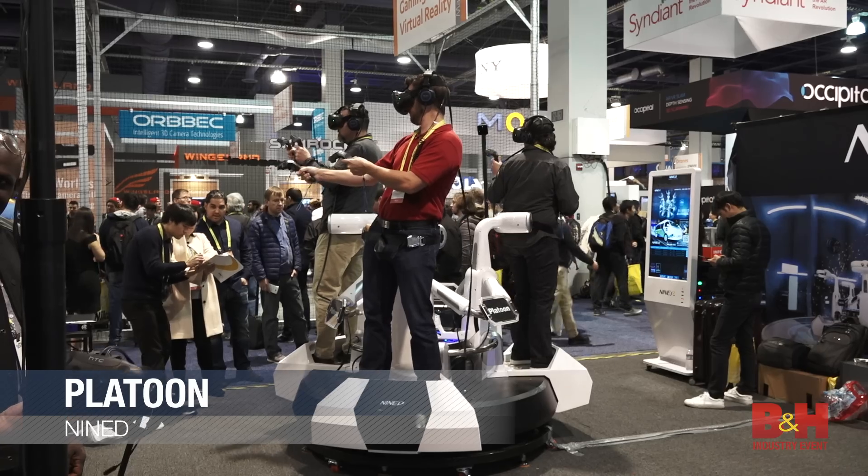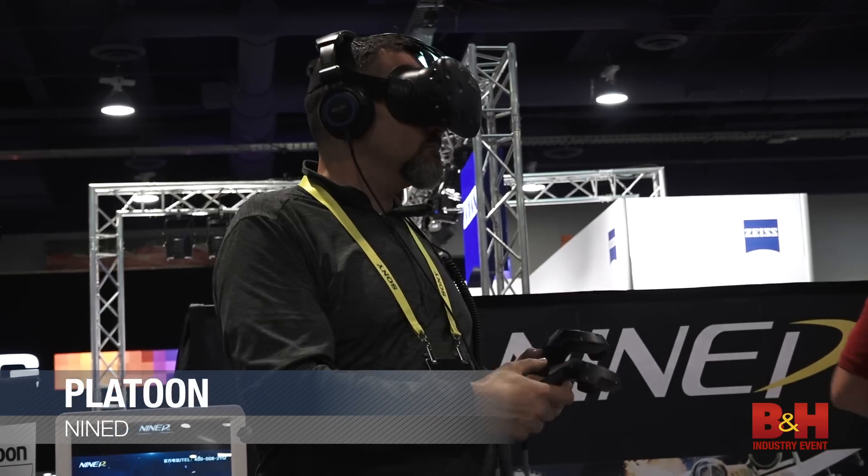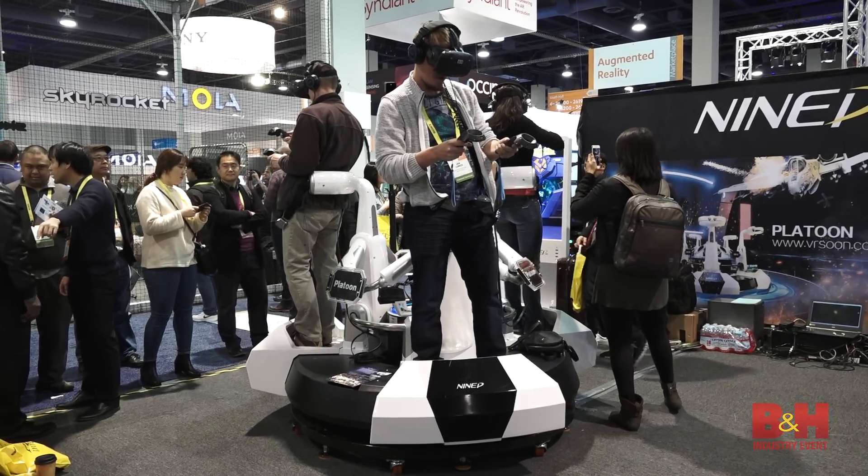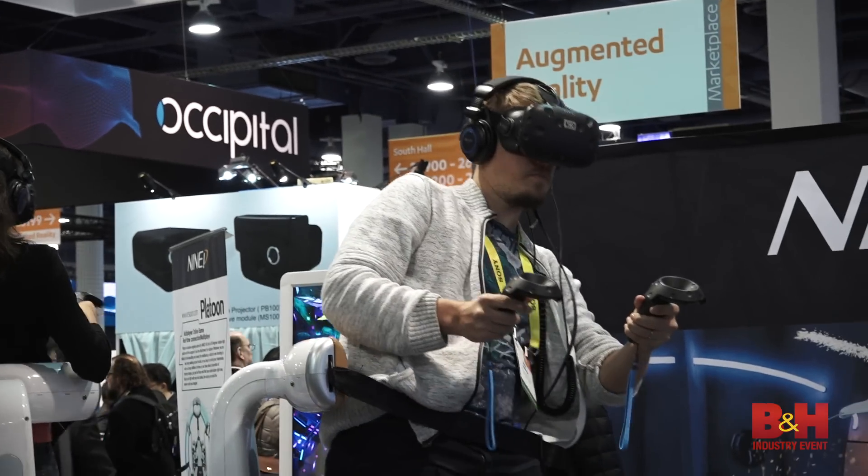Finally, you and your friends can lose yourselves in this co-op VR system called Platoon from 9DVR. It's a rotating multiplayer VR experience designed for theme park and cinema installations.